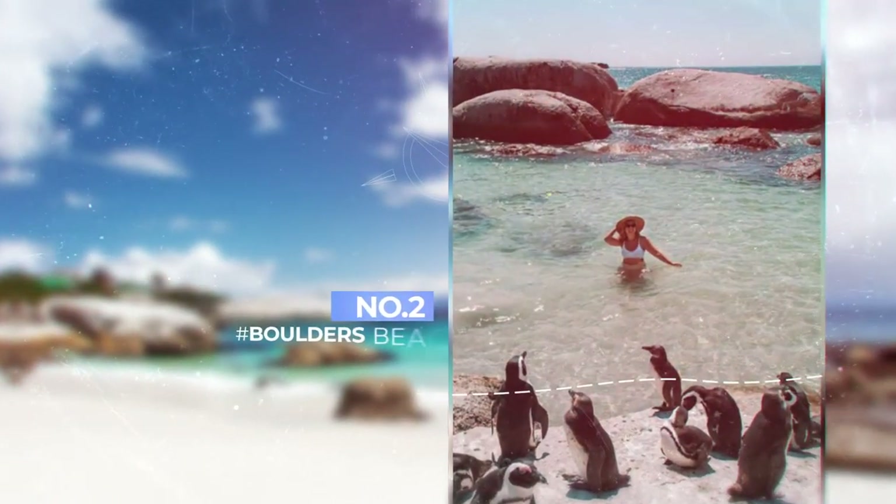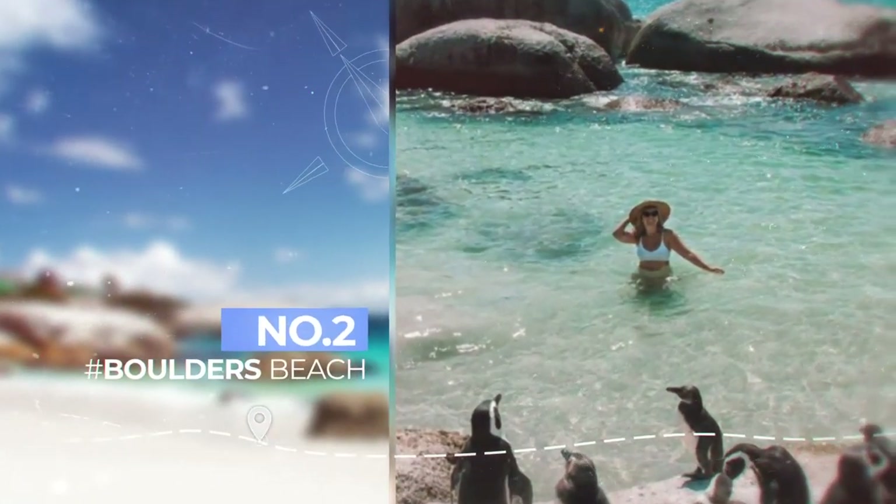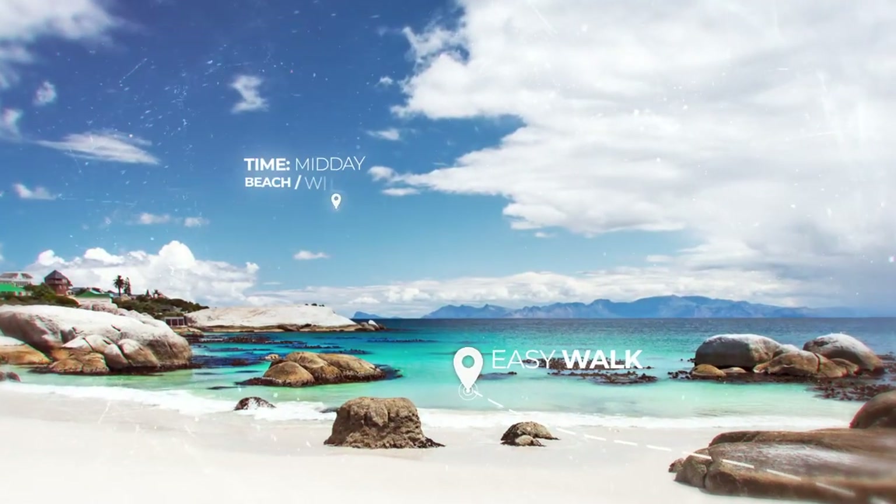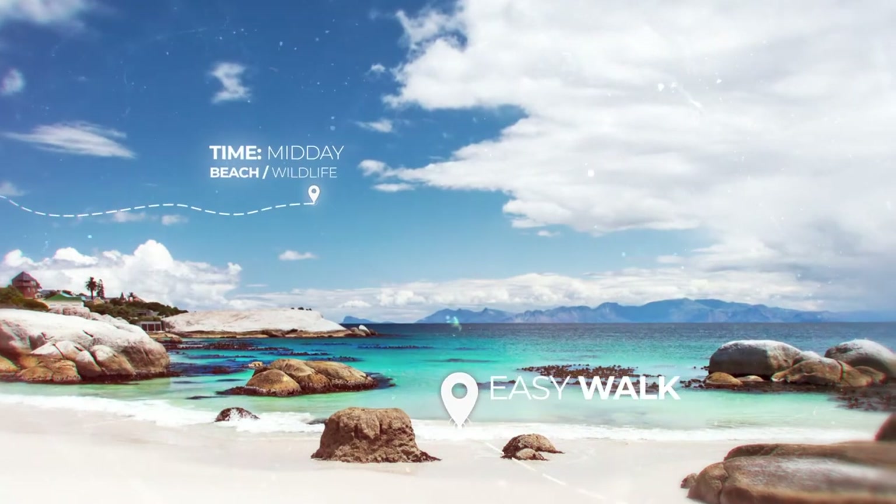Number 2 is Boulders Beach. There's no other place in the world where you can get this close to the African penguins. Picture-perfect beaches and selfies with the wildlife — it's unreal.